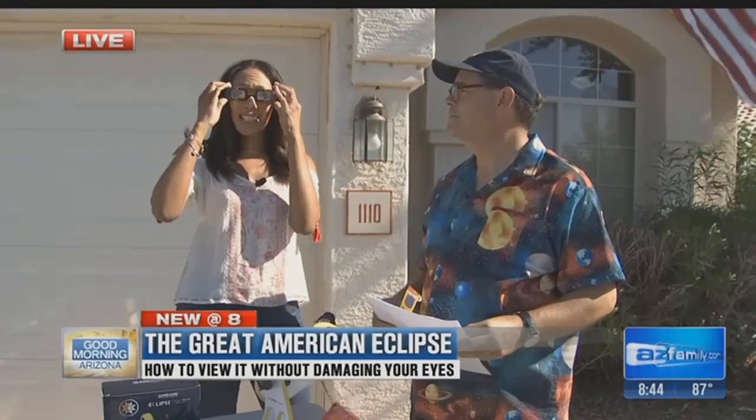Lena is in Chandler with Dr. Skye. Good morning. I have a correction to that intro — I also have a pair of NASA-approved goggles here.